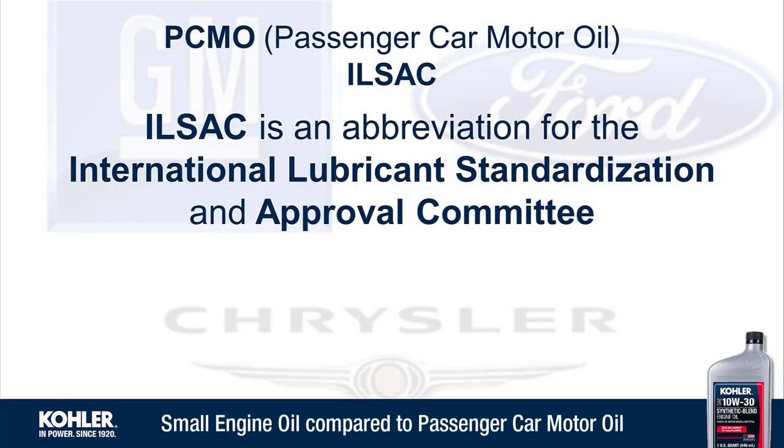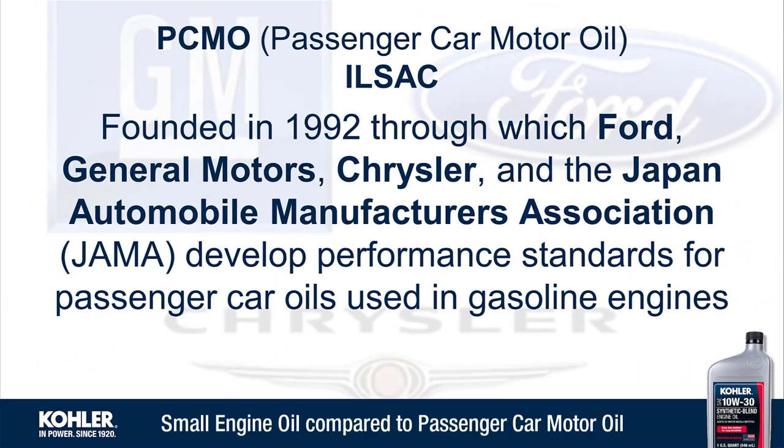ILSEC is an abbreviation for the International Lubricant Standardization and Approval Committee. ILSEC was founded in 1992, through which automobile manufacturers develop performance standards for passenger car oils used in gasoline engines.